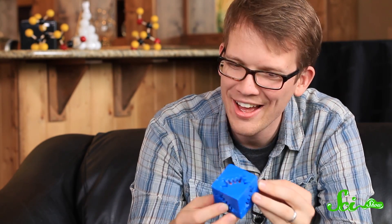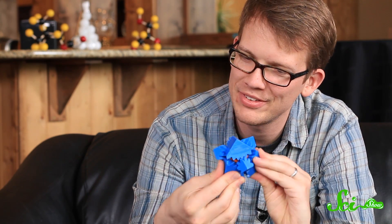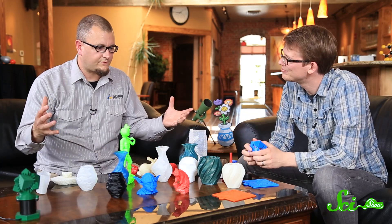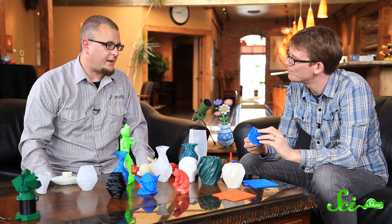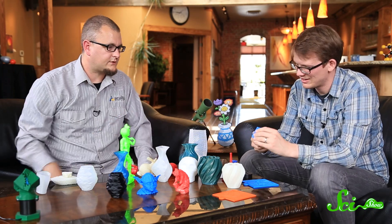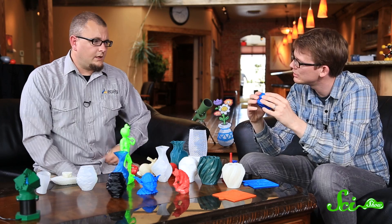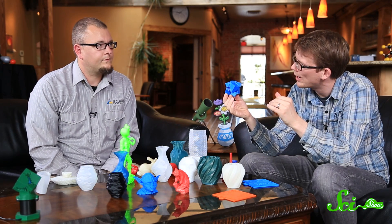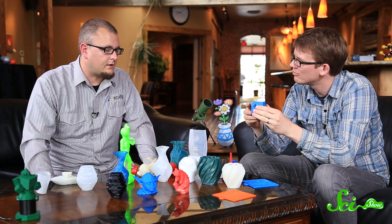That gear cube is amazing. There's one website that hosts a lot of these files — Thingiverse, the universe of things. That object was designed by a person who goes by the name Emmett, who designed this cube made of gears and shared it on Thingiverse. In materials, it probably costs a dollar or two — the material for most consumer 3D printers is about 40 dollars a kilogram, so maybe three bucks.